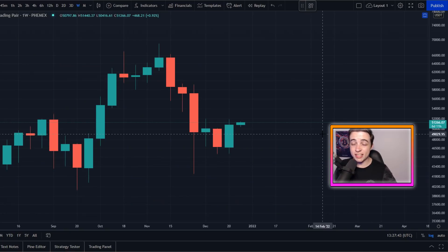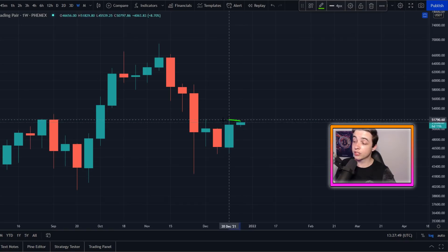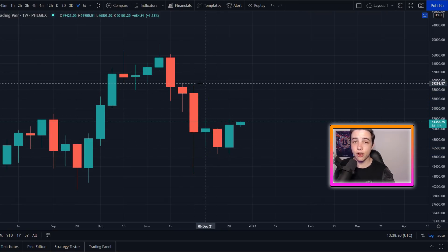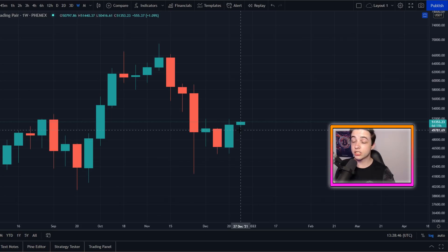Something else worth mentioning: we've just seen a weekly candle close, and it was the highest Bitcoin weekly candle close we've seen in an entire month — even before the flash crash around three weeks ago. This is just another early sign on the Bitcoin chart showing that Bitcoin is now making an attempt at flipping bullish.